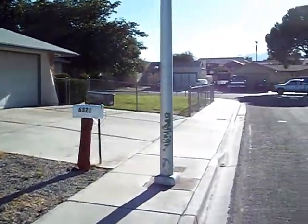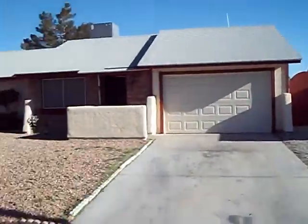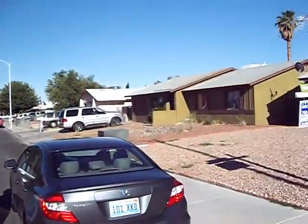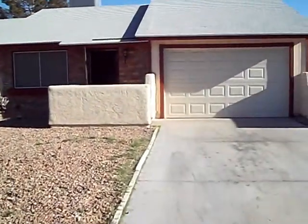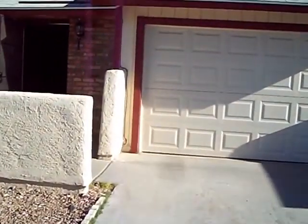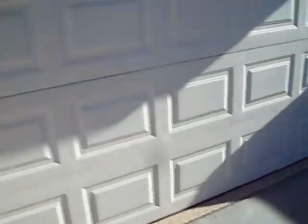We are at 6321 Santa Cruz. This is about a seedy neighborhood. This is a two bedroom, two bath home, two car garage — maybe about a one and a half if you ask me.